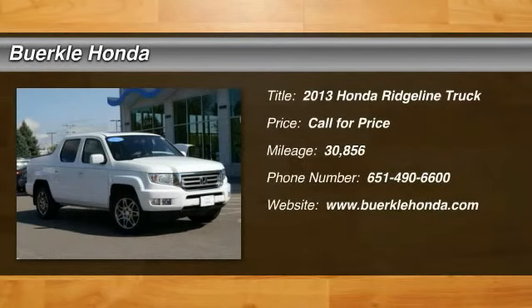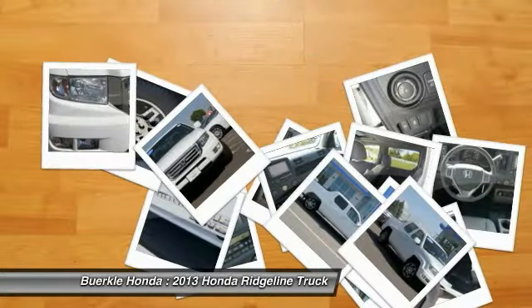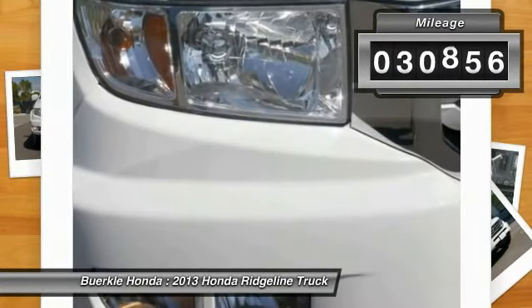You are going to love the 2013 Ridgeline. The Ridgeline was designed to give you exactly what you need to get the job done. And with Honda quality built right in, this truck can be with you for the long haul. This vehicle has less than 35,000 miles.